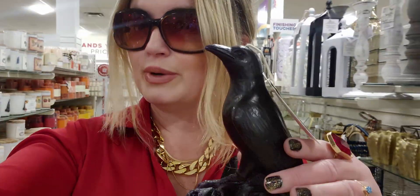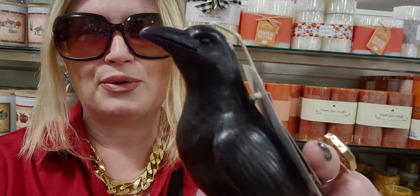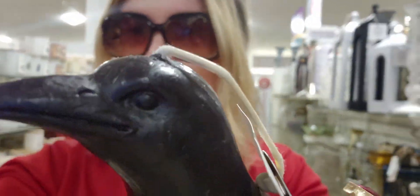Alright friends, so I have my little crow friend here — a raven — it's so cute. I'm going to keep shopping. I hope you enjoyed this walkthrough video here at Home Goods — Halloween candles, fall candles — they're just really amazing. If you're new to my channel I would love if you would subscribe, and my returning family, thank you so much for being here. I'll see you guys very soon — take care, God bless you always my friends.